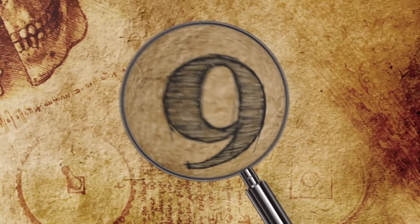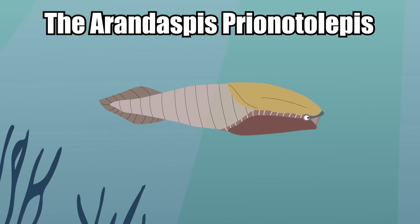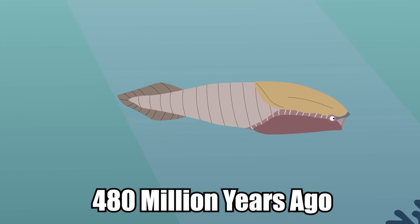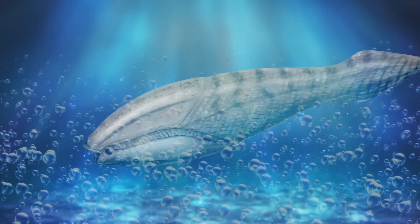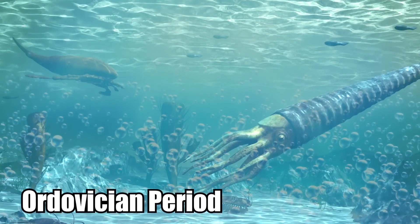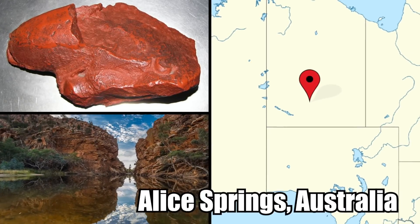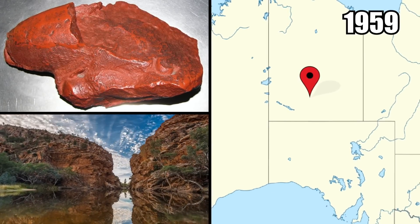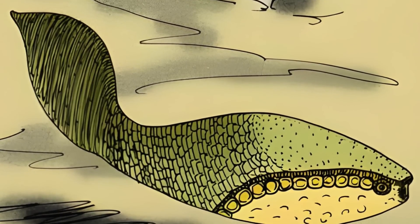Number 9: Jawless Fish. The Arendaspis prionotolipis lived about 480 million years ago. It was one of the first jawless fish in the world, alive during the Ordovician period. Its remains were discovered embedded in sandstone near Alice Springs, Australia back in 1959.